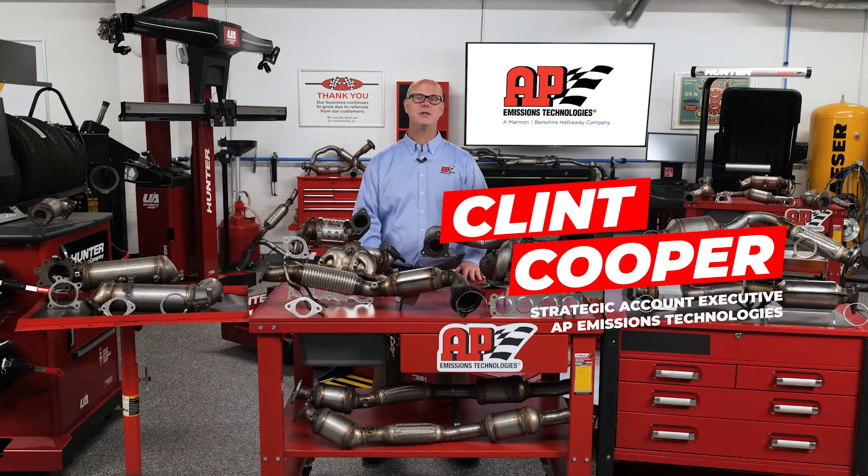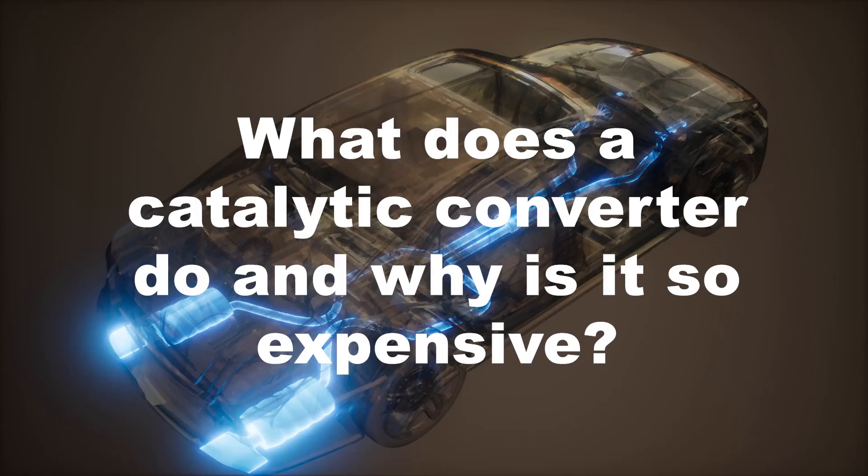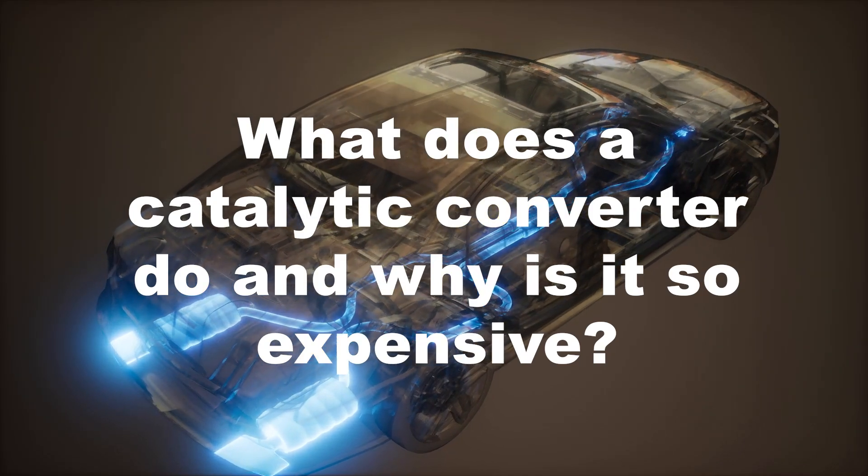Hi, I'm Clint Cooper with AP Emissions Technologies. I'm here today to answer some frequently asked questions about catalytic converters. First up: what does a catalytic converter do and why is it so expensive?